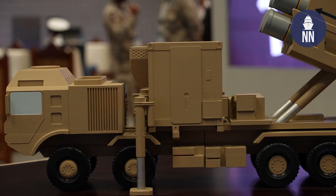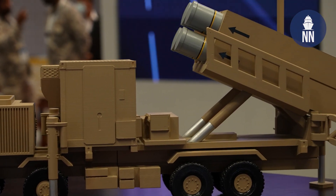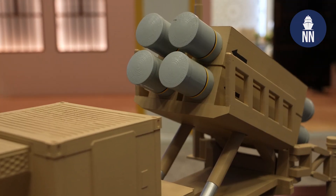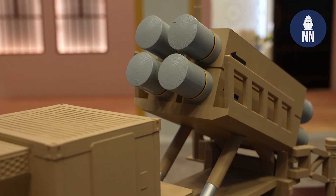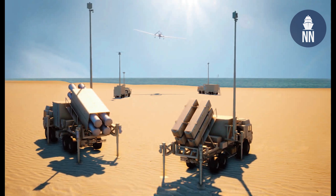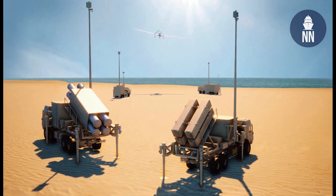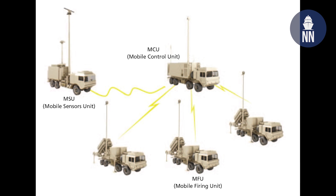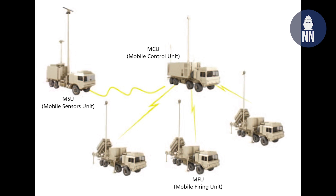Of course, two types of missiles, which means we have different ranges. And do the coastal defense batteries consist exclusively of the launchers, or do you have command post vehicles and radar stations as well? We have many types of vehicles. We have MCU, that means mobile control unit, and MCS, that means mobile sensor unit.